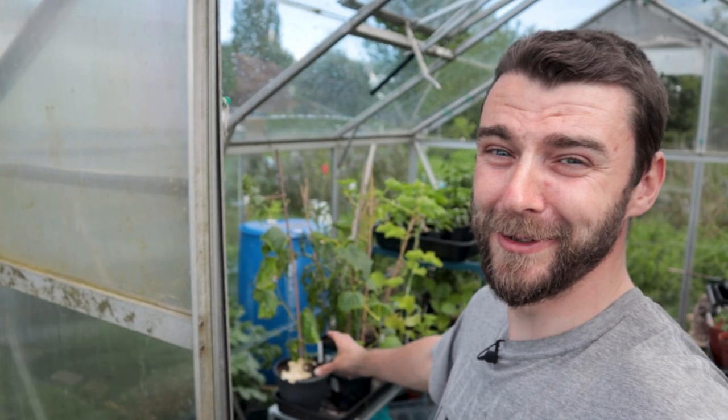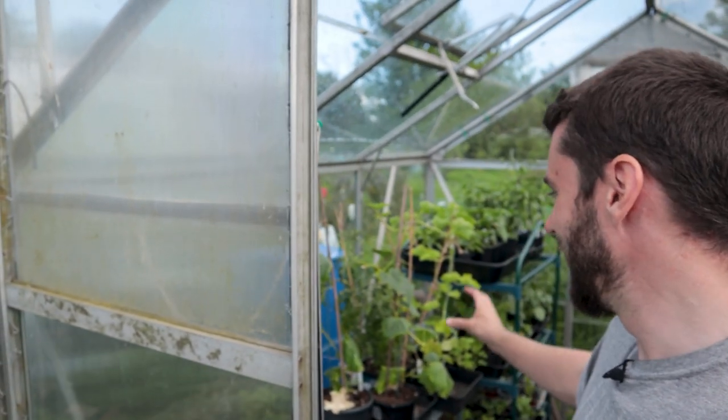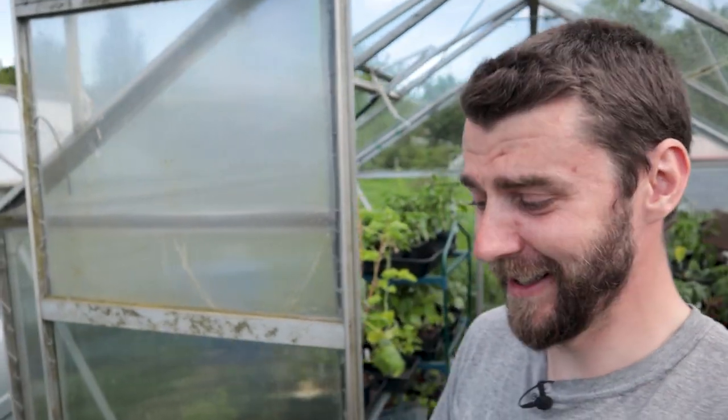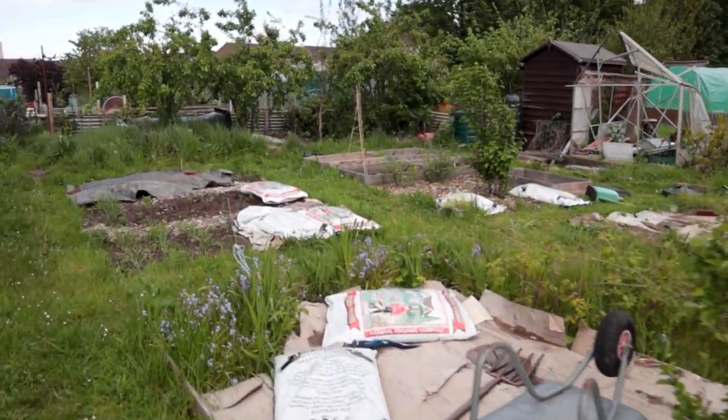Everywhere I look at the moment there's things that either need to be outside or need to be potted on. Just behind me I've seen some more - the cucumbers, the tomatoes, that's one of the overwintered Crimson Crush, and the melons as well are crying out for bigger pots. I've also been thinking a lot today about getting some stuff done on the new plot and on the third plot. And looking at the new plot - you've got to be kidding me - it literally just started raining.